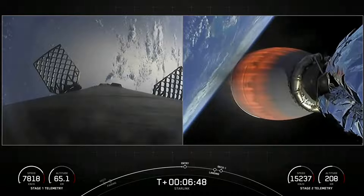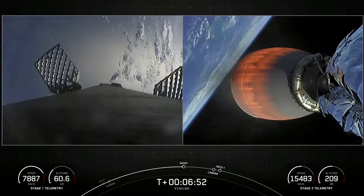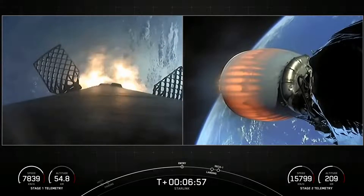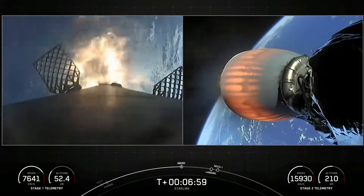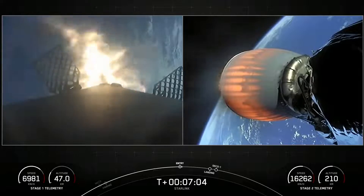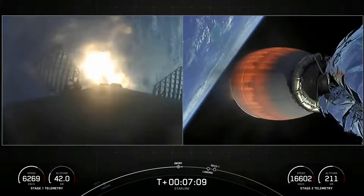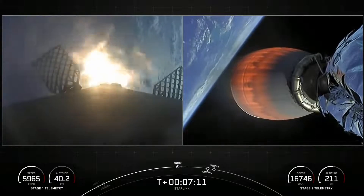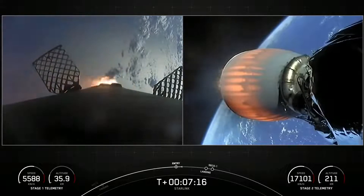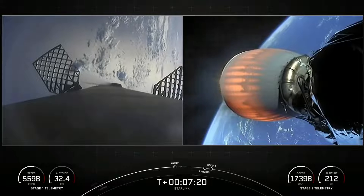Stage one FTS is saved. Stage one entry burn startup. Stage two FTS is saved. Vehicle on nominal trajectory. Stage one entry burn shutdown — we just had a successful stage one entry burn.